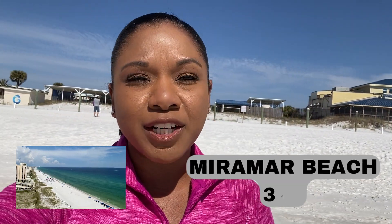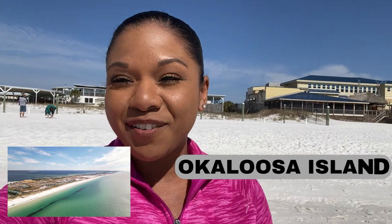We have a lot of people looking for condos to either purchase or invest in, and they're asking about the different areas on the Emerald Coast. A lot of people are asking about the beaches in Destin and Miramar Beach, 30A, but some people don't even realize there's also Okaloosa Island at Fort Walton Beach.